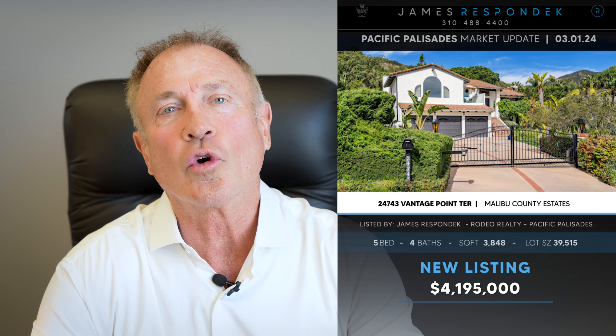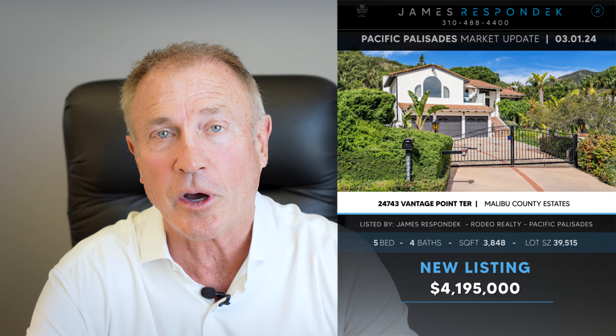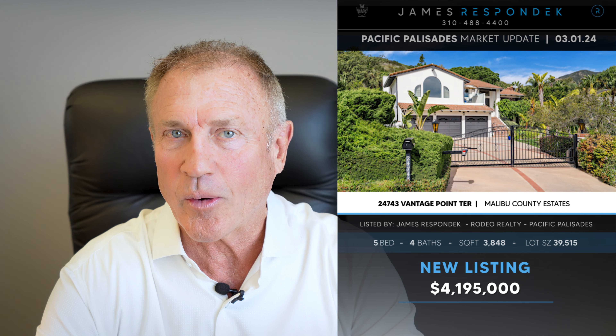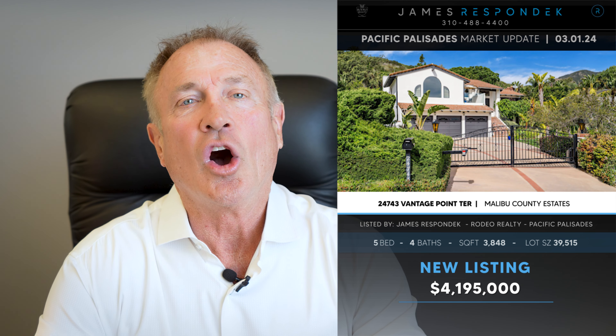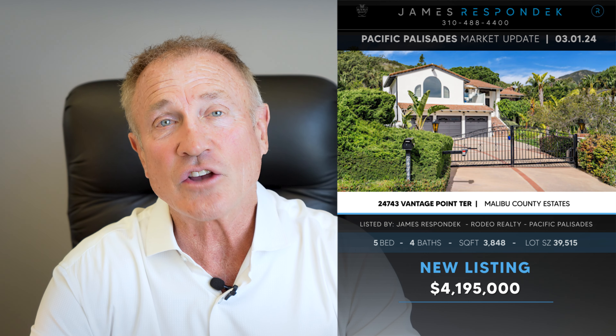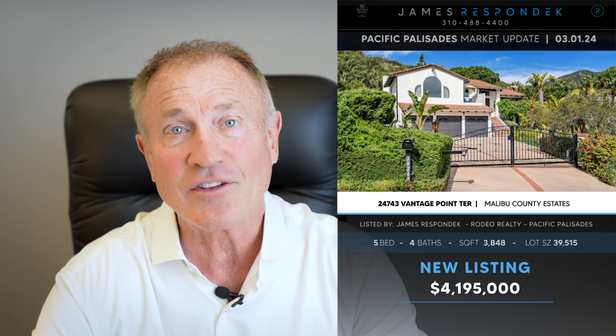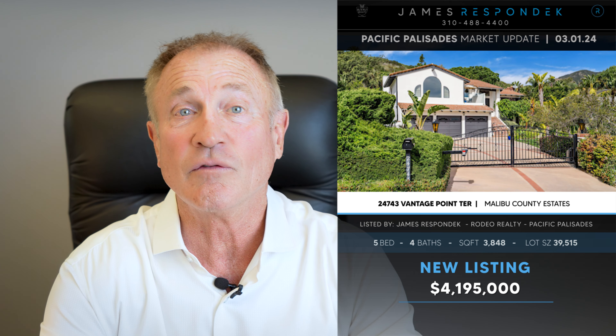I just listed in the Malibu Country Estates, 24743 Vantage Point Terrace — a 3,850-square-foot beautifully remodeled home listed at $4,195,000, a great price. It's situated on a beautiful 40,000-square-foot lot behind gates at the end of a quiet cul-de-sac street. It has five bedrooms and four baths and really nice ocean views.